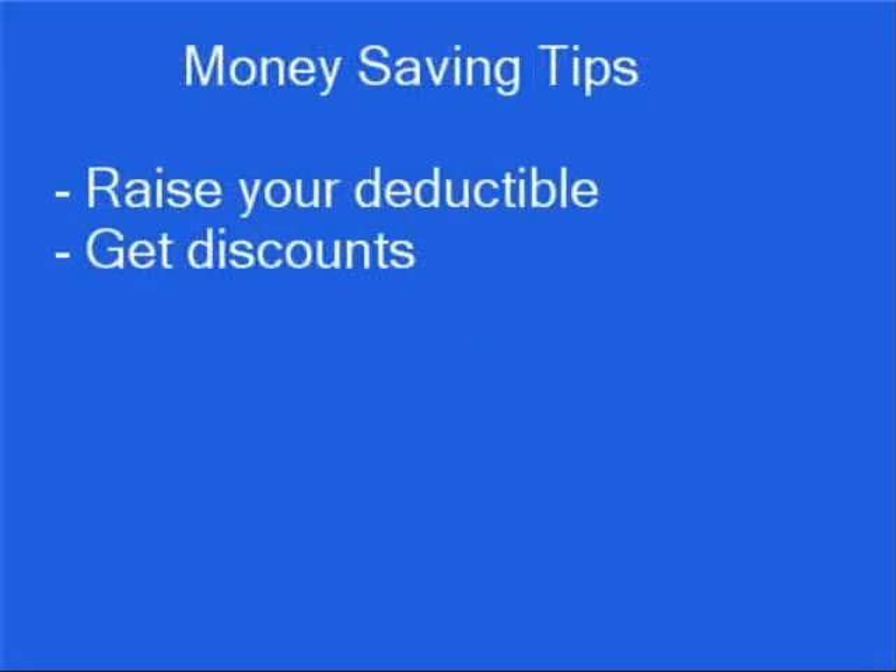To save even more on your homeowner's insurance, make sure you get the highest deductible you can afford and ask your insurer to give you all the discounts you're eligible for. Before you purchase a policy, make sure you understand it. Read it over or have an agent from the company explain it to you and make sure you're getting all the coverage you need.